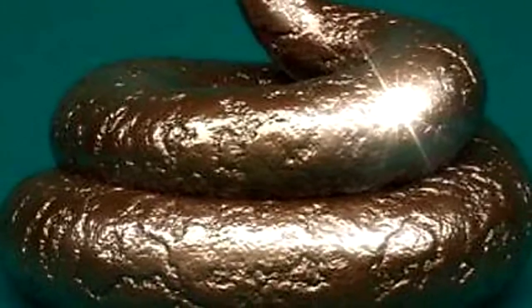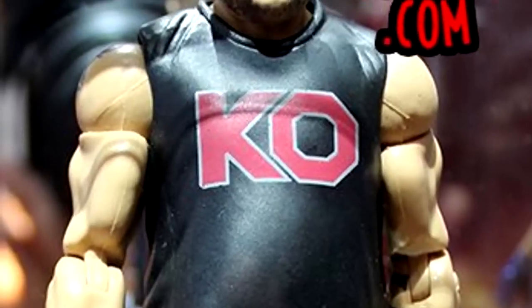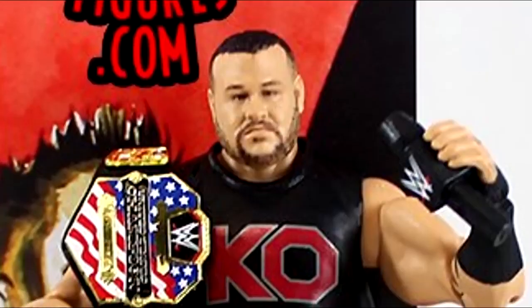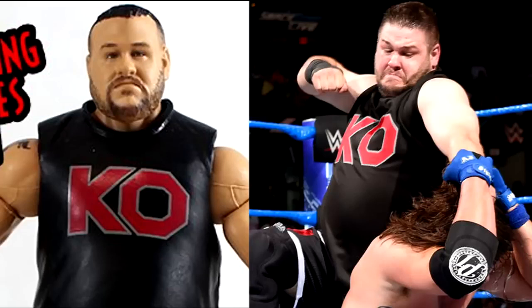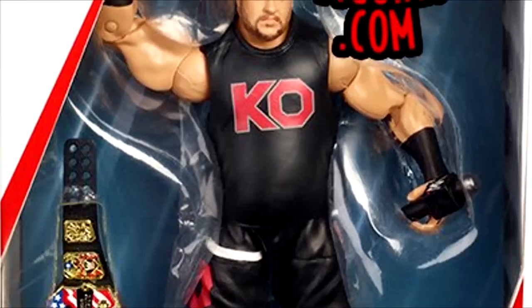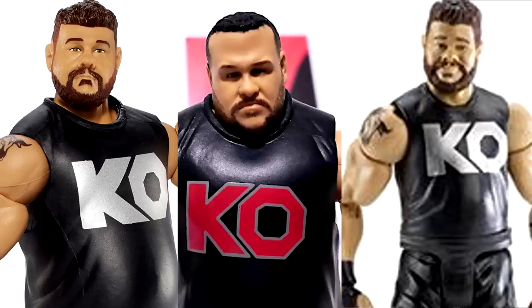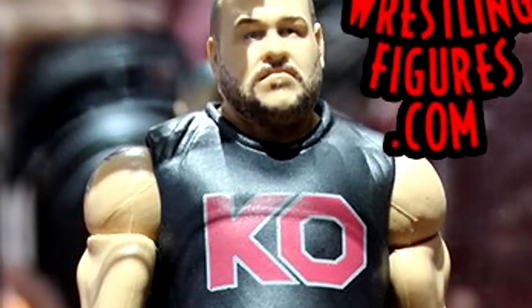Then you have the three shiniest turds in the set. Starting off, we have Kevin Owens — I am a massive Kevin Owens fan and hold his figures to a high regard, but this head sculpt just wasn't it. He did not have this shaved head look at the time, and I wasn't feeling the likeness — it just looked really goofy. Kevin Owens has a track record of both goofy and really good head sculpts, and this one missed the mark for me.